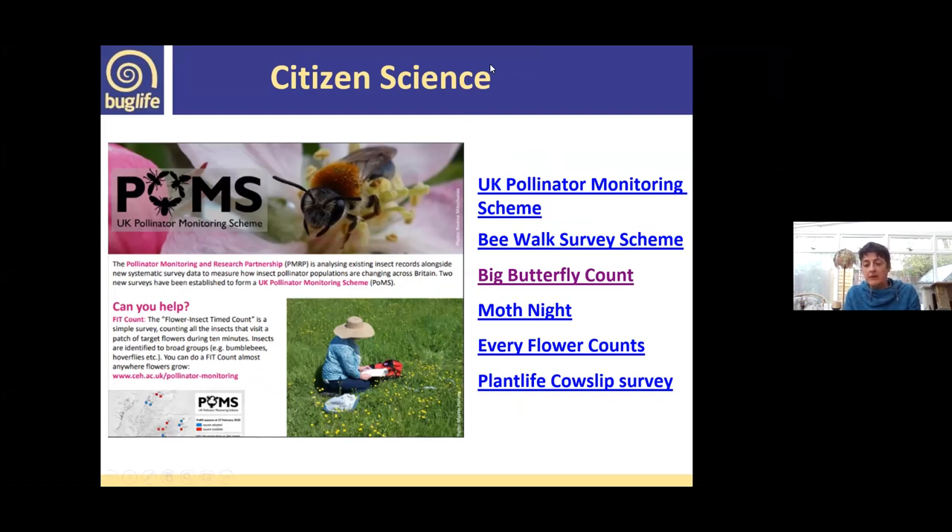For those interested in basic recording, the Pollinator Monitoring Scheme is highly recommended. The Bee Walk survey scheme run by the Bumblebee Conservation Trust is also a partner on the Neath Port Talbot project. There are also annual monitoring schemes: the Big Butterfly Count, Moth Night, Every Flower Counts, and Plantlife's recently launched cowslip survey. These feed into national datasets providing really important information on insect pollinator trends.